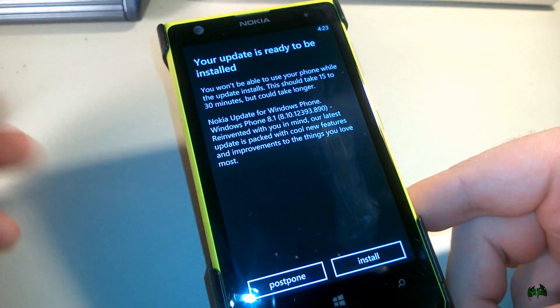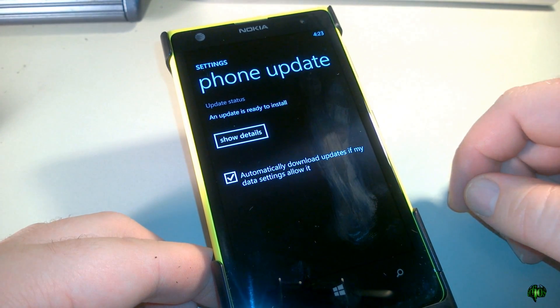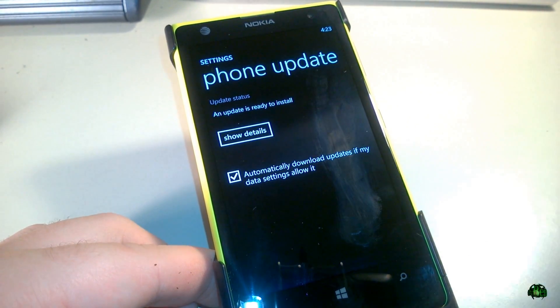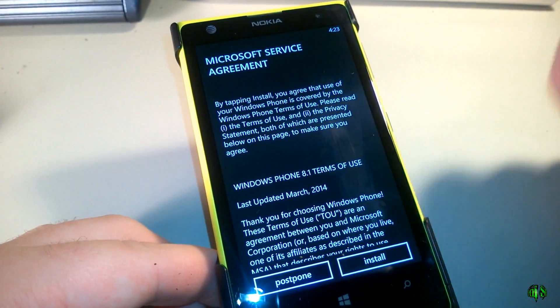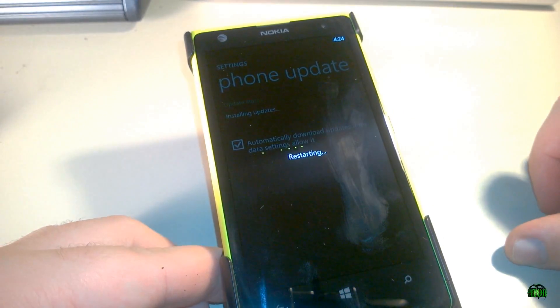Our second update is now ready. I'll go ahead and click install — this can take quite a while. We'll just let it do its thing and we'll check back when it's done. But before we do that, we'll have to go through the TOS and click install again. Now we'll just let it do its thing.